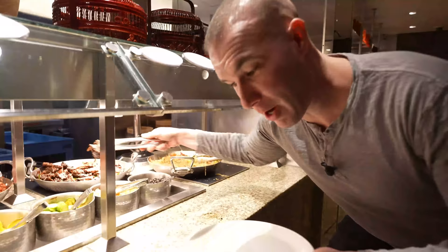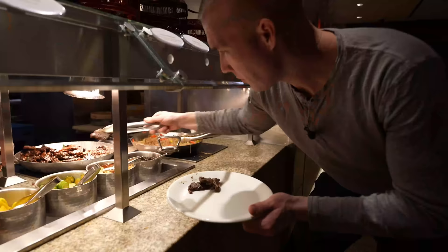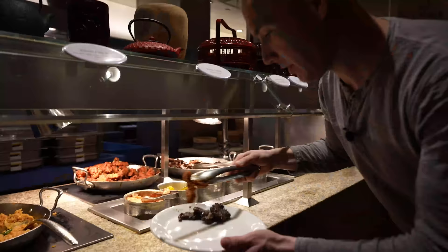Now I'm grabbing some Korean Kalbi ribs. You guys didn't know — in Vegas we have several awesome Korean barbecue places. This served great Kalbi. We also got Korean chicken. I will take it.